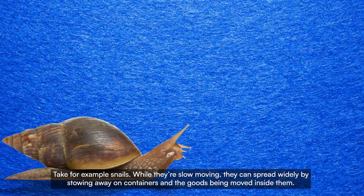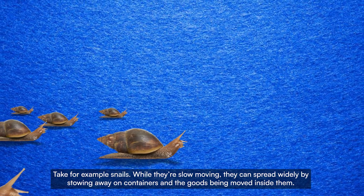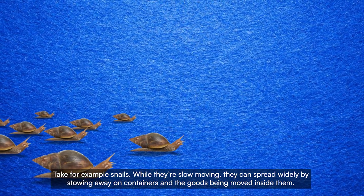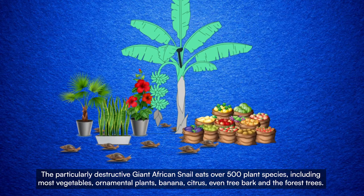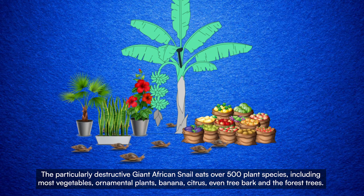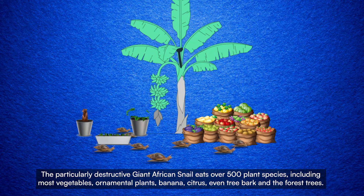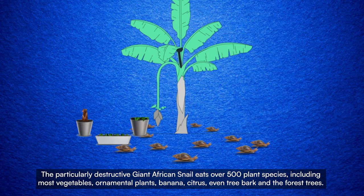Take for example snails. While they are slow moving, they can spread widely by stowing away on containers and the goods being moved inside them. The particularly destructive giant African snail eats over 500 plant species including most vegetables, ornamental plants, banana, citrus, even tree bark and the forest trees.